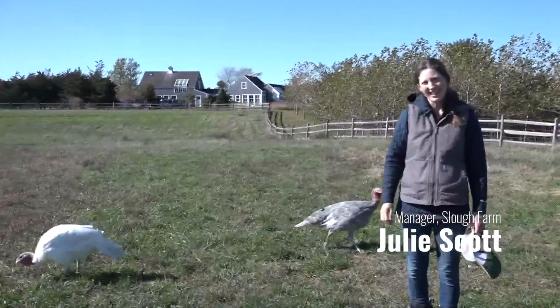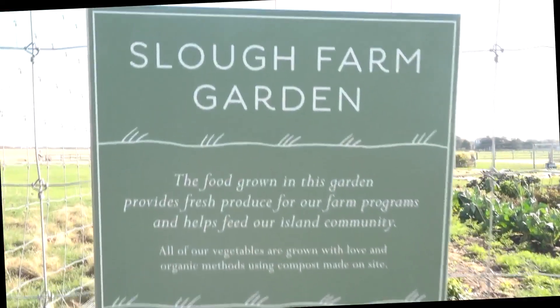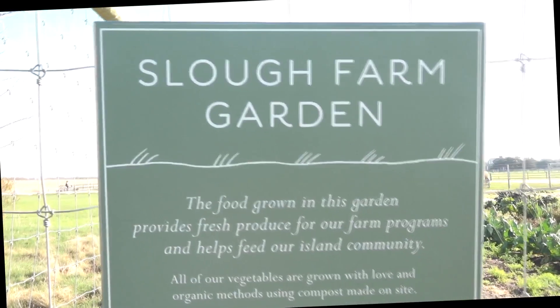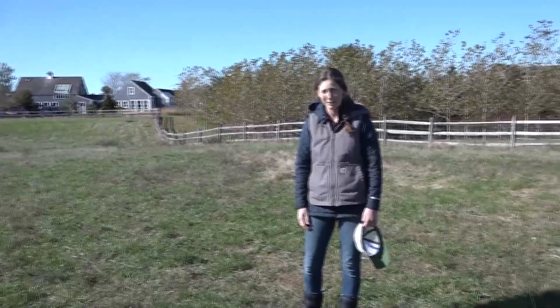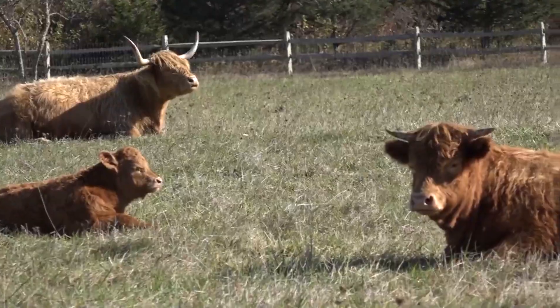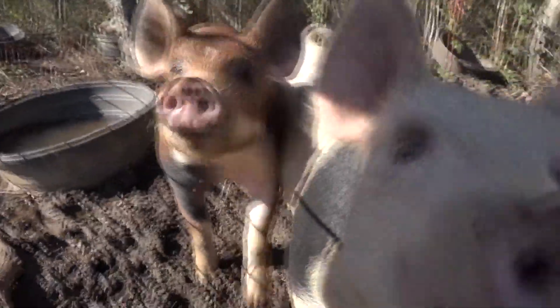Hi guys, I'm Julie Scott and I'm here in Eckertown, Massachusetts on Martha's Vineyard Island at Slough Farm Foundation. I'm the farm manager here and we specialize in growing heritage breed animals and vegetables organically to feed our island.